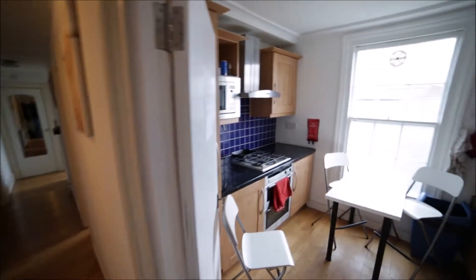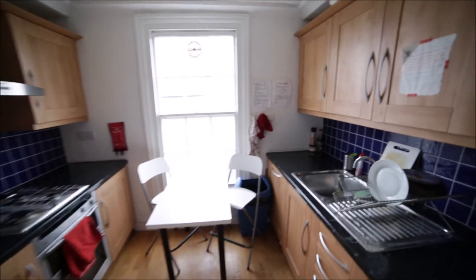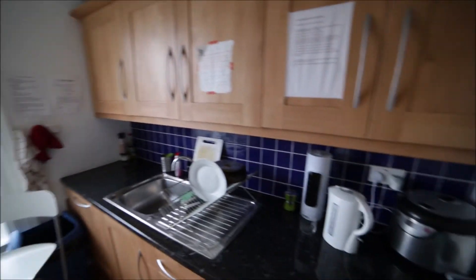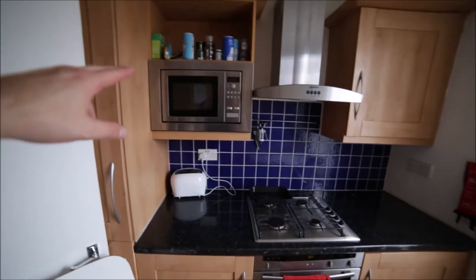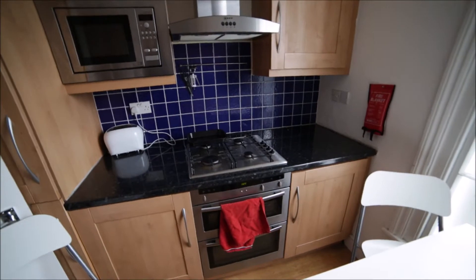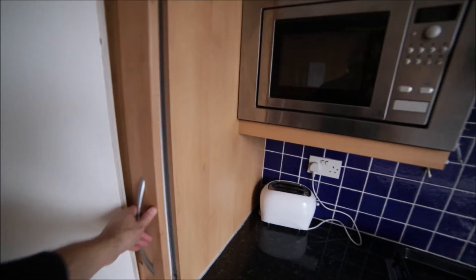To my right we have a small but very nice kitchen with all the appliances you need. Lots of cupboards. Here's the kettle. On the other side we have a microwave. Here's the gas hob with the oven. Toaster. Just behind the door we have the fridge.